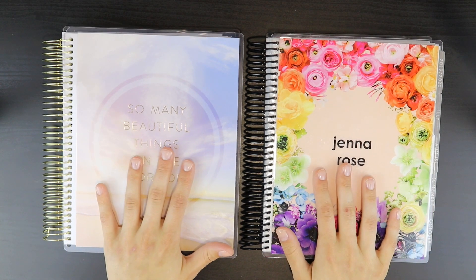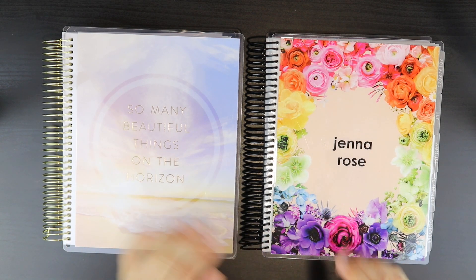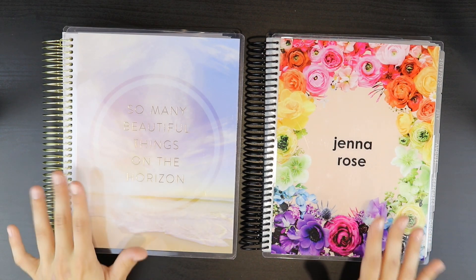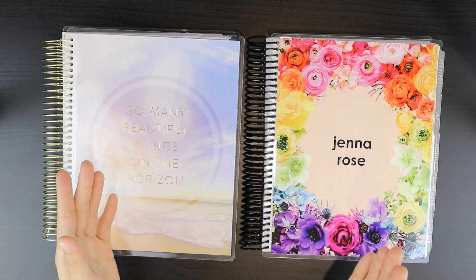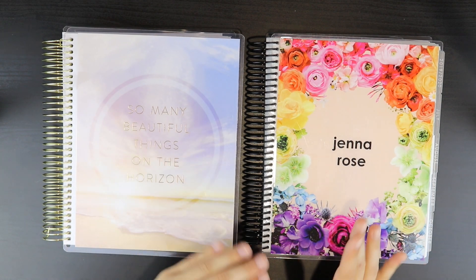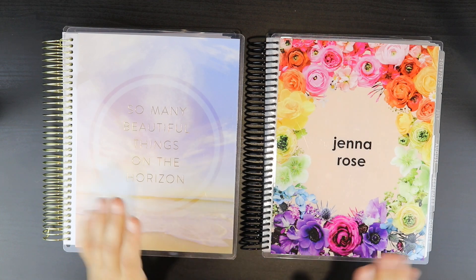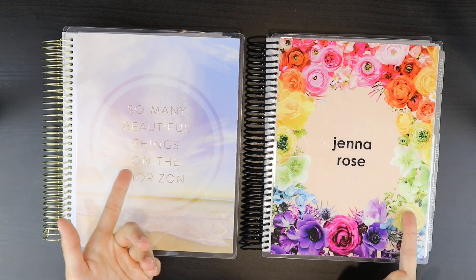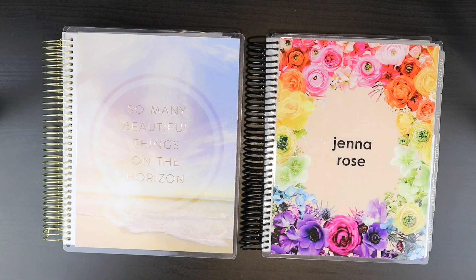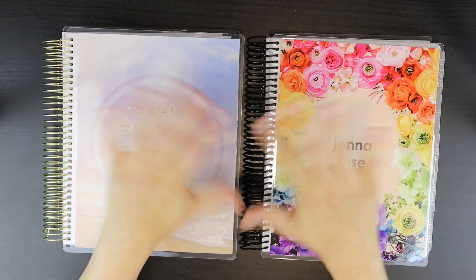That is everything for this comparison video. I loved doing this — I took notes, really did my research, and planned in both of them. I absolutely love how both of them ended up turning out, though they both turned out very differently and I felt very differently as I was planning in each of them. Hopefully you guys found this helpful. Give it a thumbs up, comment down below any other planners you'd like me to do comparisons on, and let me know which one of these two you guys prefer. Subscribe if you have yet to do so. I love you guys so much. Remember, you are somebody's reason to smile — I will see you in my next one. Bye guys.